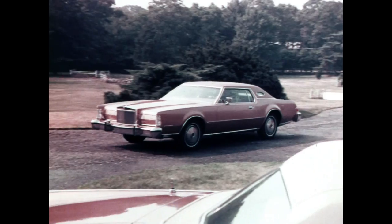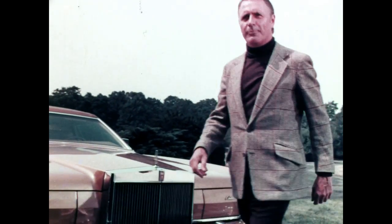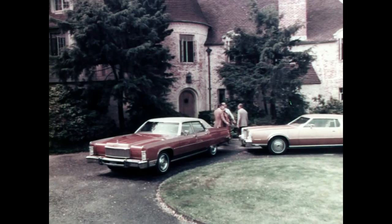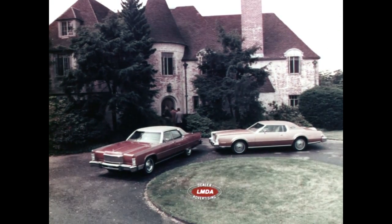Safeguard extends for 12 months or 12,000 miles, whichever comes first. When you buy a previously owned Lincoln Continental or Continental Mark IV, its value can be protected by Safeguard.